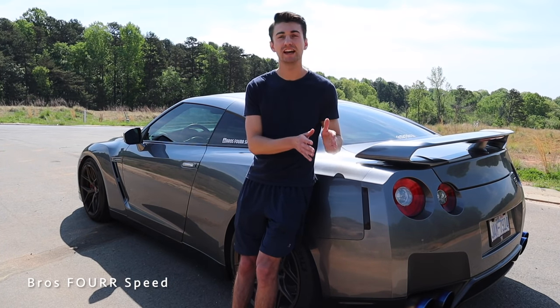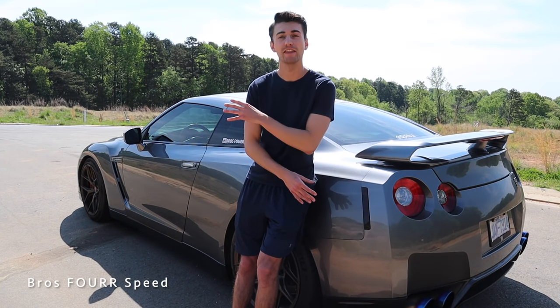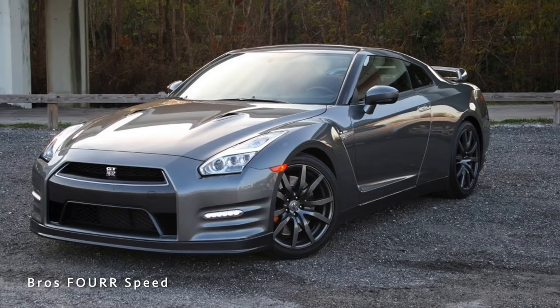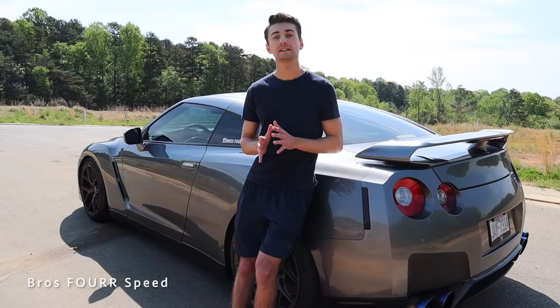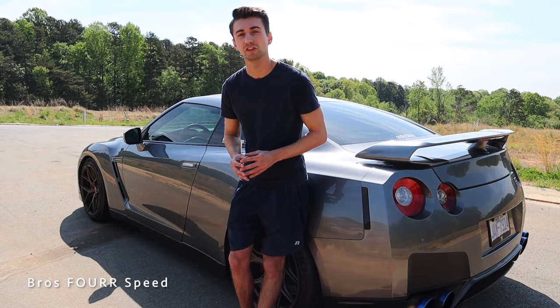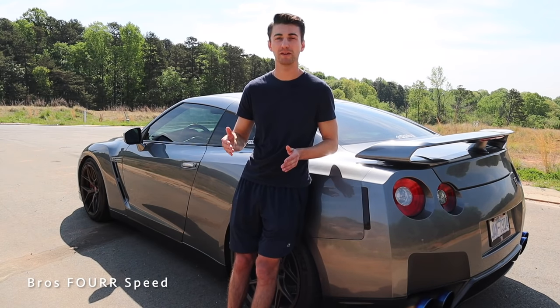2009 and 2010 look slightly different — the rear diffuser is different and the front bumper is slightly different with no DRLs on the side. In 2011 they added the fog lights up front and the rear diffuser is a little more pronounced, and that's pretty much the same up to 2016. One of the biggest things to know with the R35 is that every year they did slight modifications to make the car a little better, so each car gets incrementally improved as you go up in year.